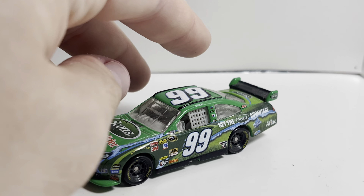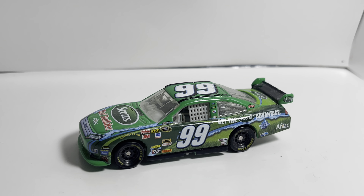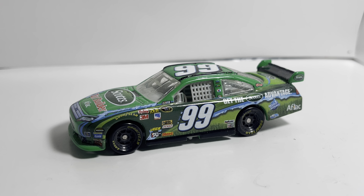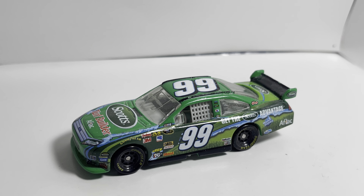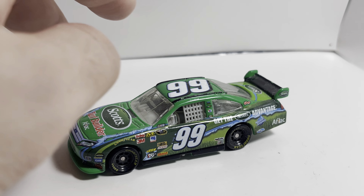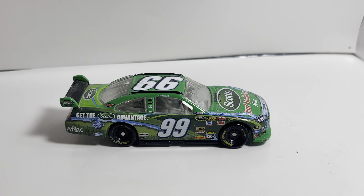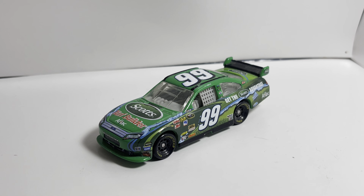Coming in at number 8 is Carl Edwards's 2010 Scott's Turf Builder Ford Fusion. This was around the time Scott's came back to sponsor Carl — they came back for the Atlanta race and then stuck around a few races after that for a couple of years. This is not the regular Scott's paint scheme but a Scott's Turf Builder edition, and one that definitely is pretty cool to have. That comes in at number 8.